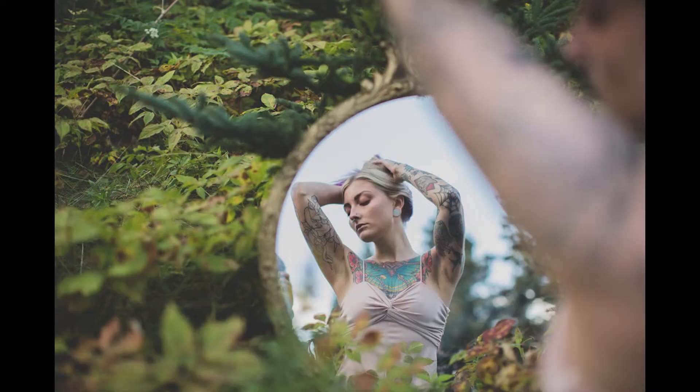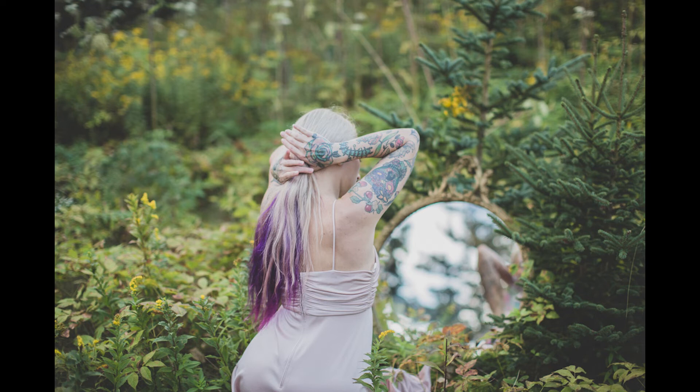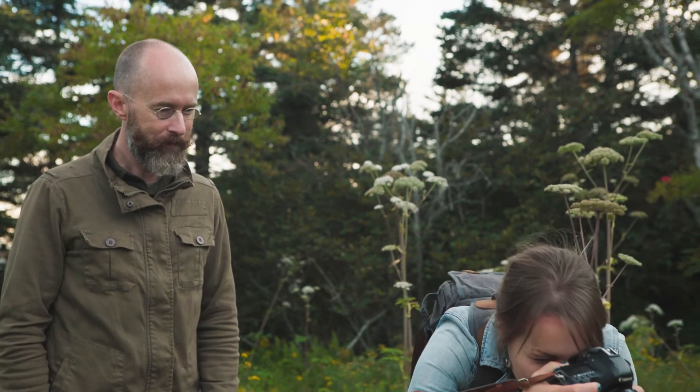Kate explains that editing depends on the vision. For this shoot, her vision is moody and dreamy. She loves the color palette and how Brittany looks in the scene, so there wouldn't be a lot of heavy editing required — the light and composition are already doing the work.